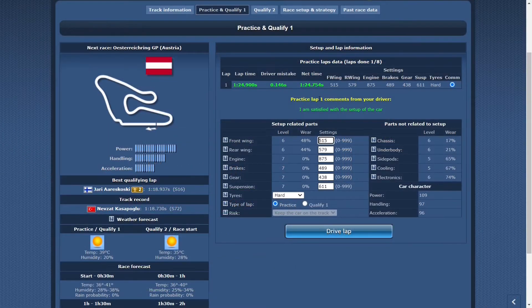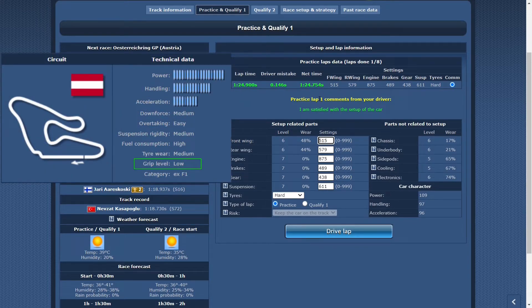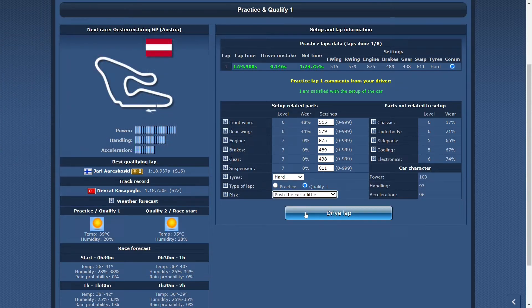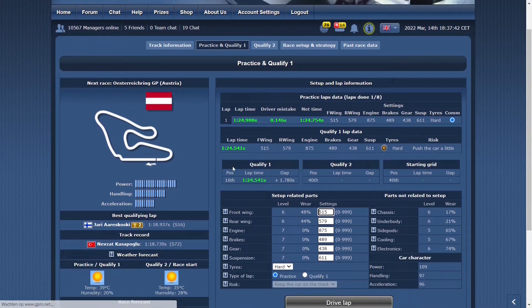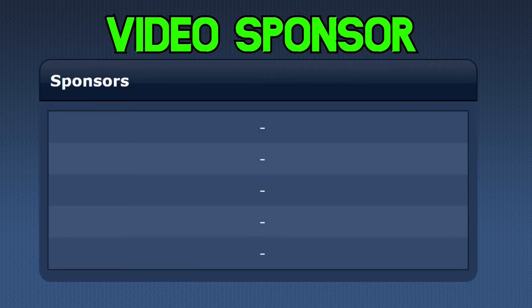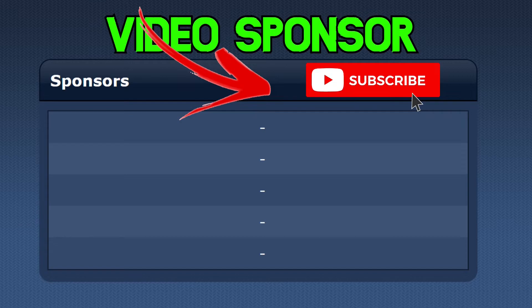When qualifying on tracks with a lower grip level, like this example, you will be forced to take a lower qualifying risk as your tires won't work correctly. In this example I got a lovely qualifying time that was faster than my net practice time, mainly due to the fact that I lowered my qualifying risk to match the conditions for the tires at this track.